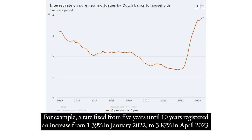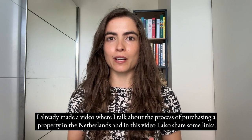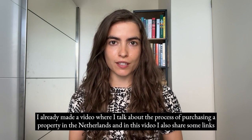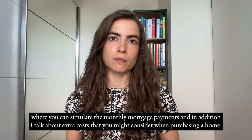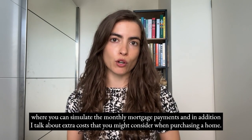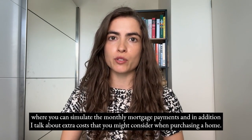To provide an indication of the interest rate to expect, I'm sharing a graph from the National Bank of the Netherlands showing the evolution of interest rates with a fixed rate period. A rate fixed from 5 to 10 years registered an increase from 1.39% in January 2022 to 3.87% in April 2023. I already made a video about purchasing a property in the Netherlands, which also covers simulating monthly mortgage payments and extra purchasing costs.